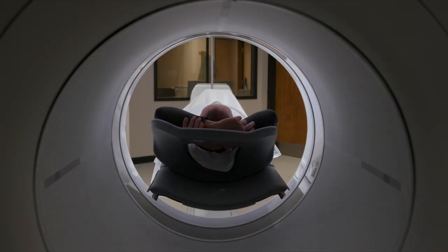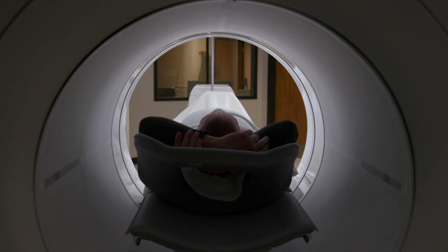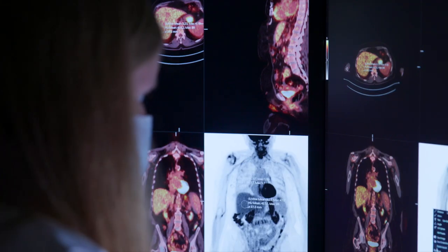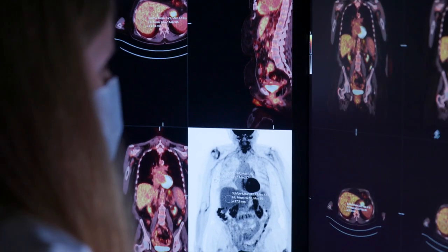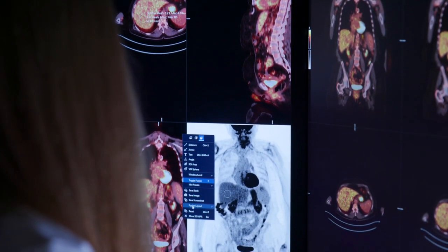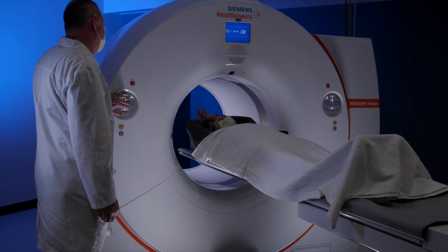Some of the nicer things about this brand new scanner is that it's a little bit wider, so there's more room, so people who are claustrophobic might not feel as anxious. Also, the ability of the scanner to generate images much faster means that the patient has to be on the scanner for a shorter period of time. And we can provide a lower radiation dose because of how sensitive the scanner is, so patients receive total less radiation.